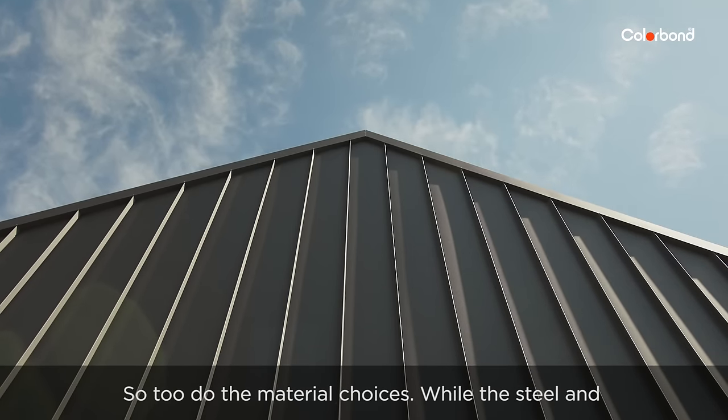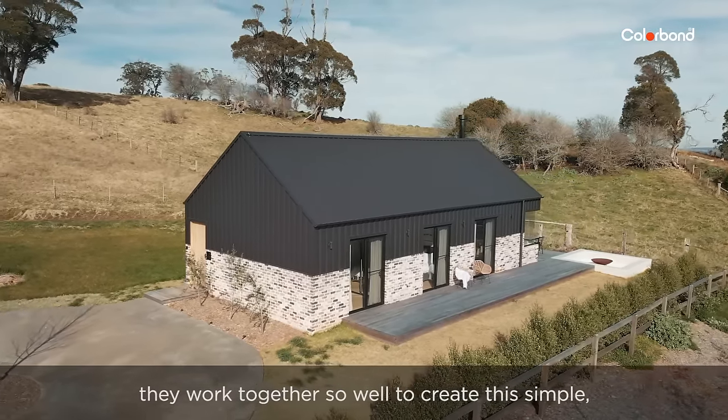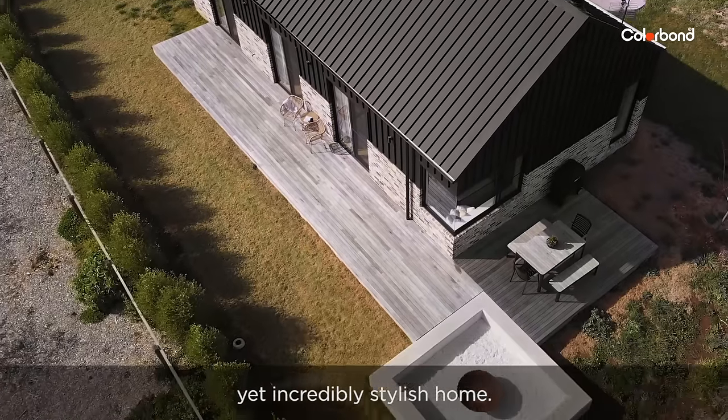So too do the material choices. While the steel and reclaimed brick obviously stand apart, they work together so well to create this simple yet incredibly stylish home.